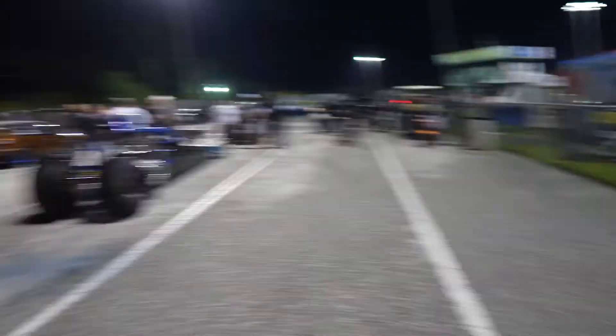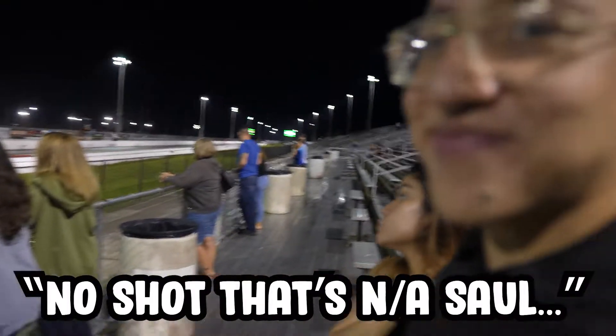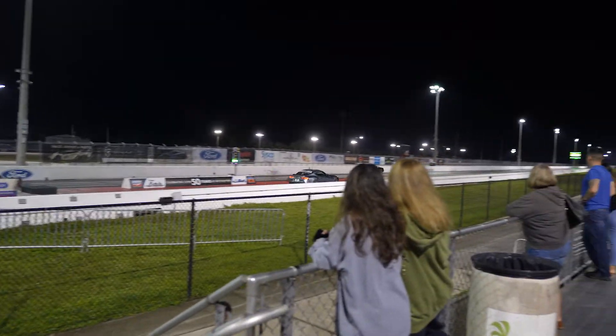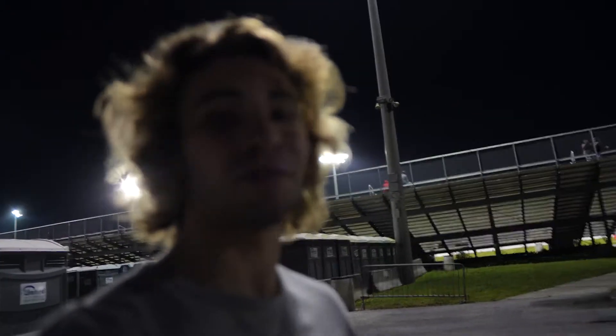Cody and I decided to get some pizza while they're still waiting to clean up the track. Now it's my turn to do my official first pass with Sally since I've had the Whipple installed. I'm going to be going against Cody. I'm kind of sketched out for the MT82 — last couple of things I've got to grab out of Cody's car because we're going against each other — this car has to be as light as possible.